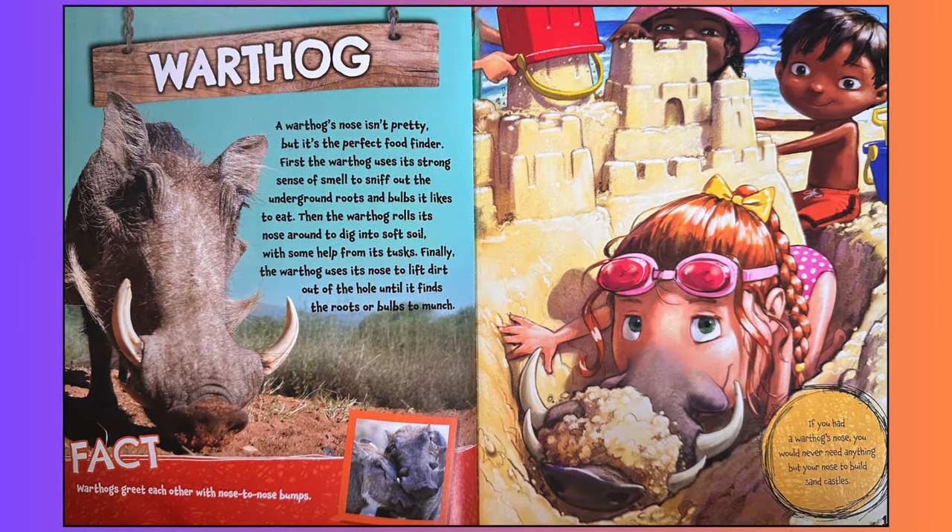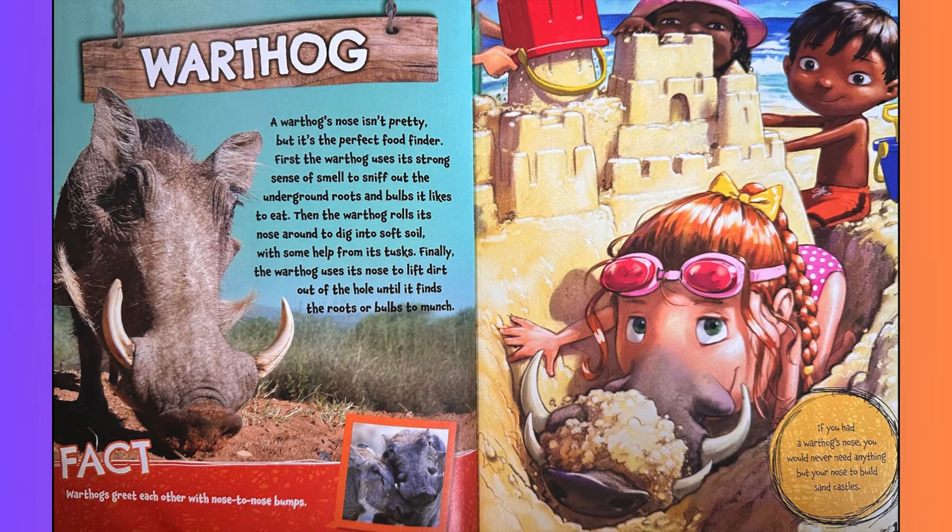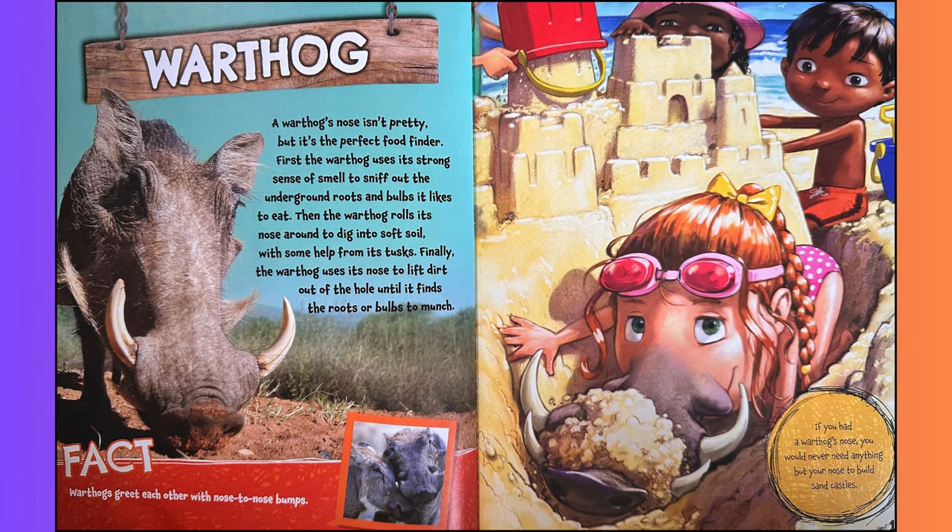Warthog. A warthog's nose isn't pretty, but it's the perfect food finder. First, the warthog uses its strong sense of smell to sniff out the underground roots and bulbs it likes to eat. Then, the warthog rolls its nose around to dig into soft soil with some help from its tusks. Finally, the warthog uses its nose to lift dirt out of the hole until it finds the roots or bulbs to munch. Fact: warthogs greet each other with nose-to-nose bumps. If you had a warthog's nose, you would never need anything but your nose to build sandcastles.